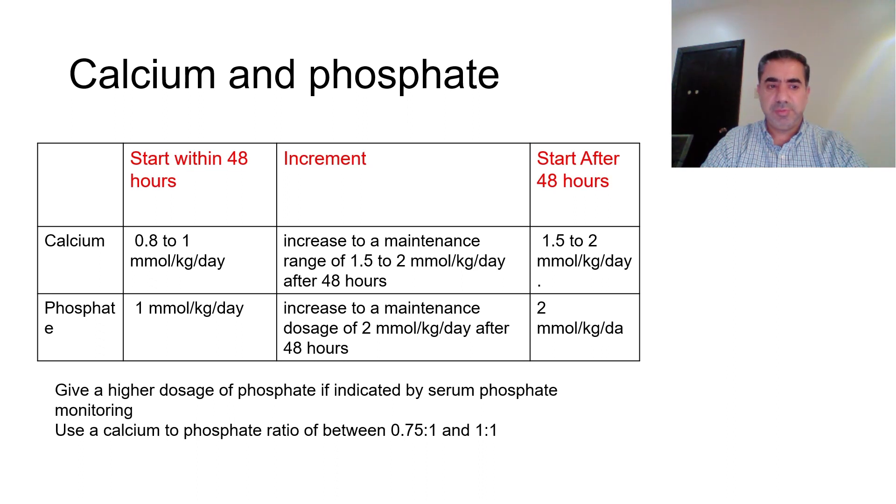For calcium, if started within 48 hours, we begin at 0.8 to 1 mmol per kg per day and increase up to 1.5 to 2 mmol per kg per day after 48 hours — which is also the starting dose if initiated after 48 hours. For phosphate, we start at 1 mmol per kg per day and increase to a maintenance dose of 2 mmol per kg per day after 48 hours.